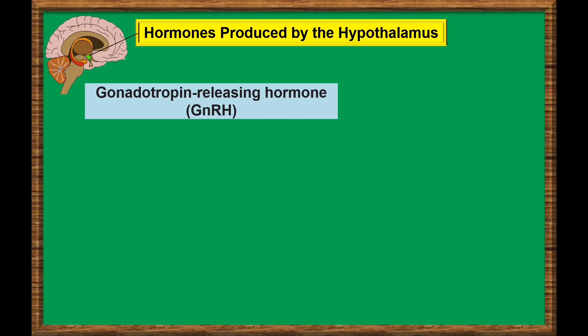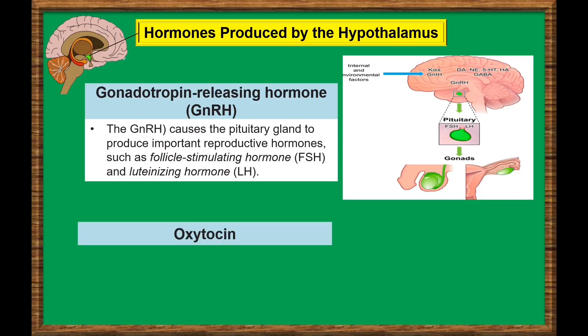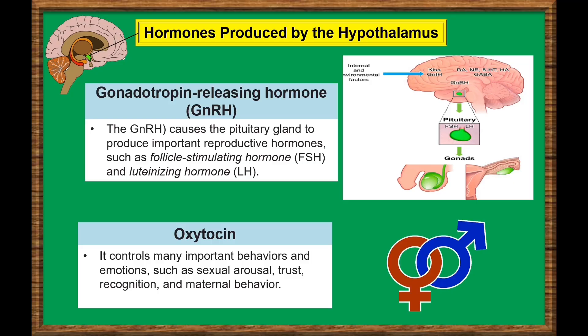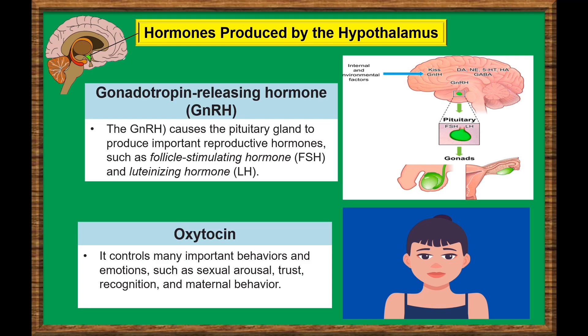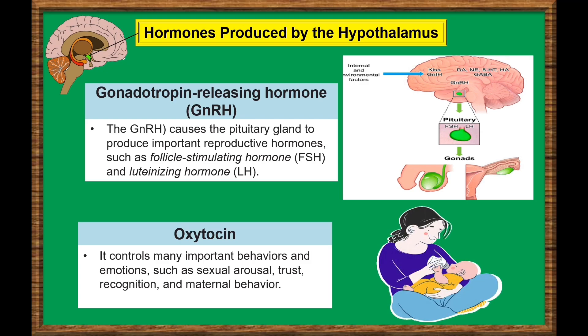Gonadotropin-releasing hormone, or GnRH. GnRH production causes the pituitary gland to produce important reproductive hormones, such as follicle-stimulating hormone, or FSH, and luteinizing hormone, or LH. Oxytocin — this hormone controls many important behaviors and emotions, such as sexual arousal, trust, recognition, and maternal behavior. It's also involved in some functions of the reproductive system, such as childbirth and lactation.